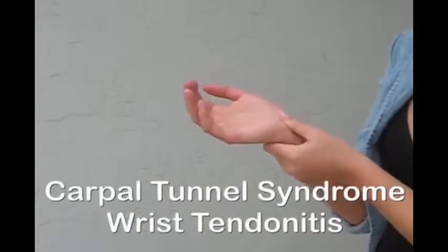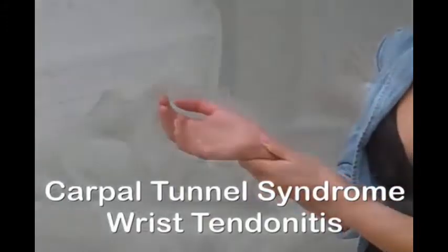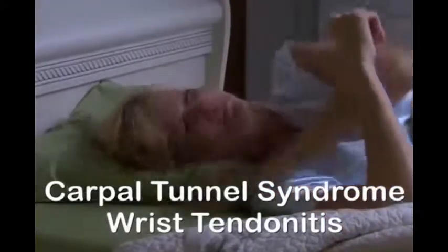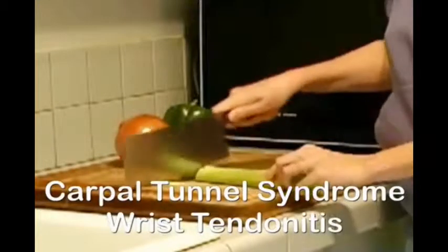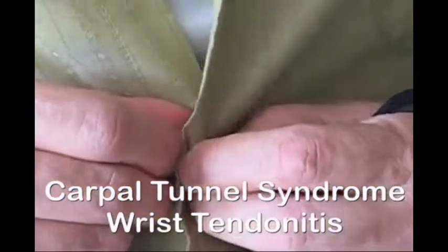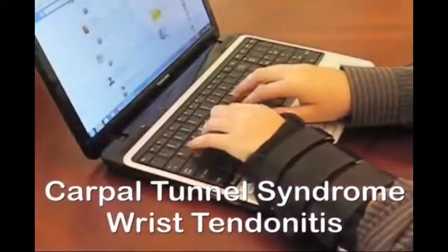If you have carpal tunnel syndrome or wrist tendonitis, then you're well aware of all of the symptoms like pain, numbness, and tingling that keep you awake and keep you from doing the things that you love to do or have to do. And maybe the symptoms are so severe that even your job is at risk.